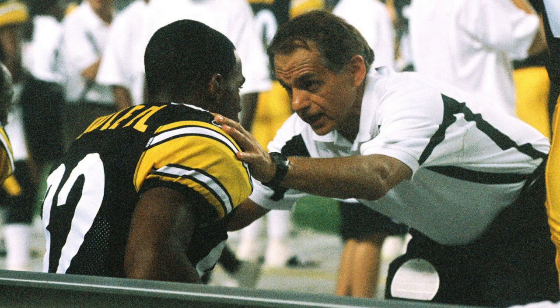I'm Dr. Joseph Maroon. I'm a neurosurgeon at the University of Pittsburgh, and I've been the team neurosurgeon for the Pittsburgh Steelers for many years.